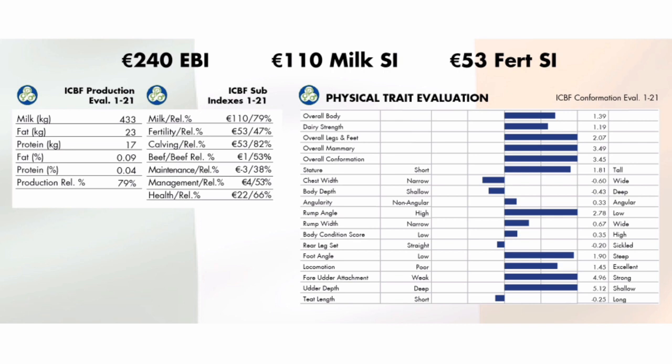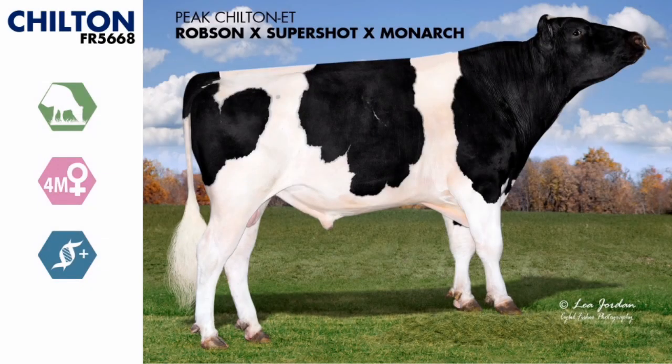We have always exercised caution in proof conversions, advising that our belief in US data holds true to deliver for our customers in the longer game. Oman, Mystic, Ziggy, All-Time — they're all shining examples of this.